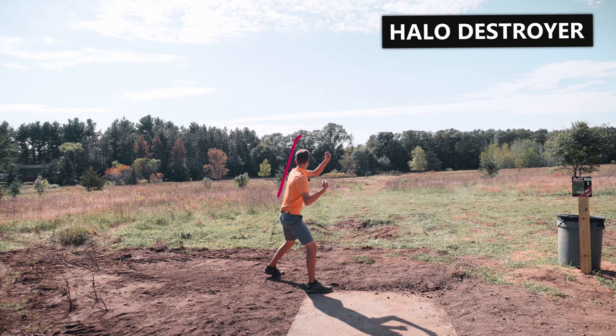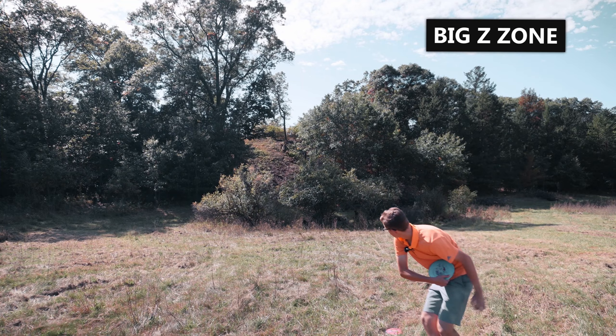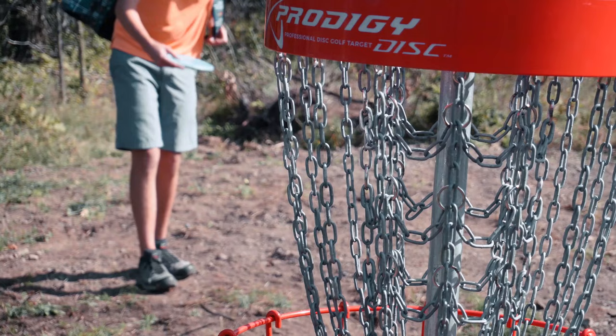Hole 1 is a real separator hole. It's a par 4 with a wide open tee shot. Put your drive in a good position and you'll be looking at a birdie. I choose the left side because it gives me a much more open hyzer to approach the basket. It's about 40 feet uphill so you're gonna have to throw it harder than you think. This was a nice easy birdie.